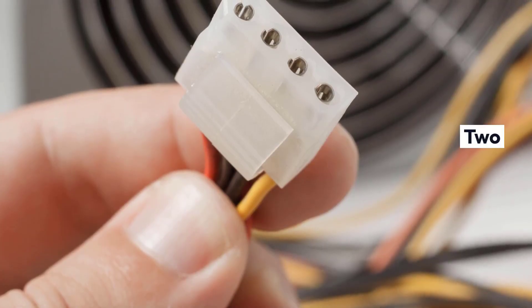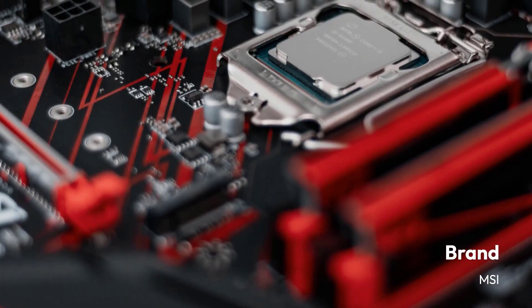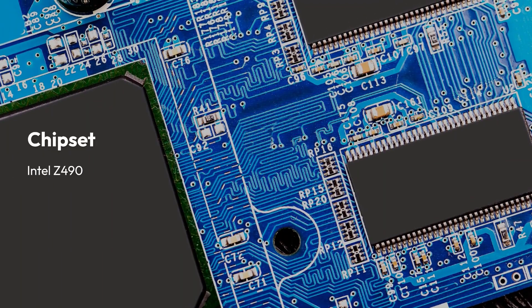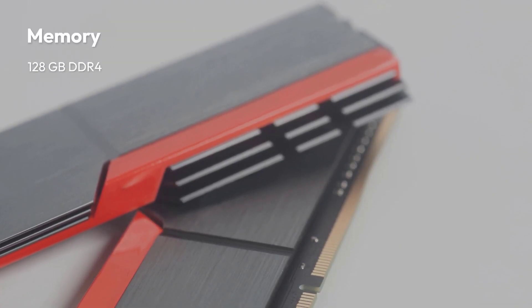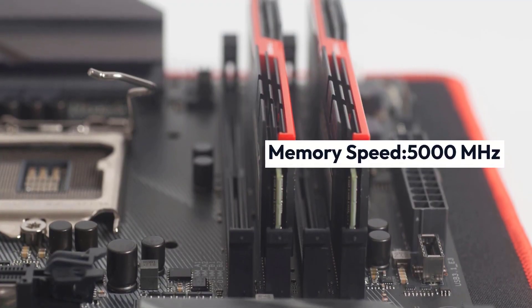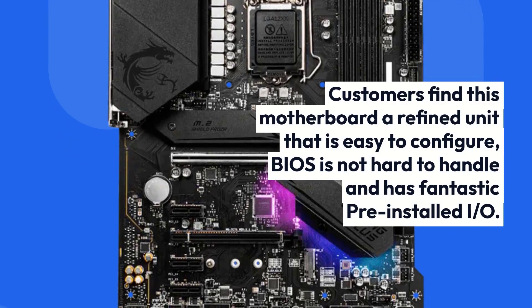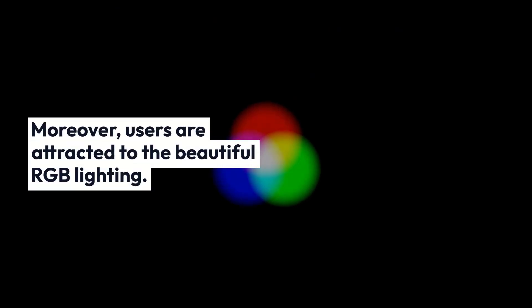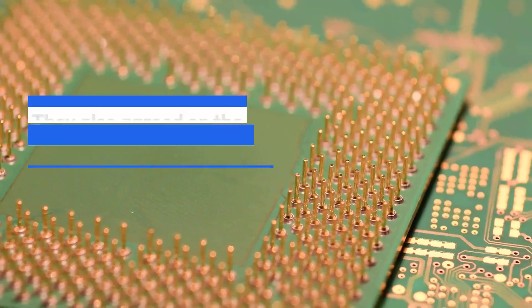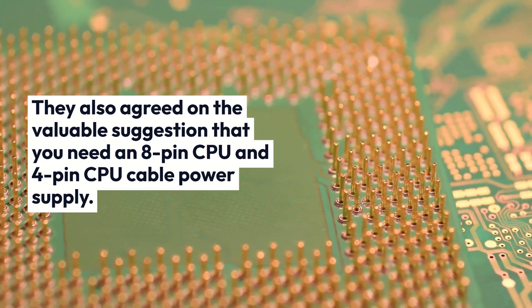MSI MPG Z490 Gaming Plus Specifications: Brand MSI, Chipset Intel Z490, Socket LGA 1200, Form Factor ATX, Memory 128GB DDR4, Memory Speed 5000MHz. Customers find this motherboard a refined unit that is easy to configure, BIOS is not hard to handle, and it has fantastic pre-installed I/O. Users are attracted to the beautiful RGB lighting.